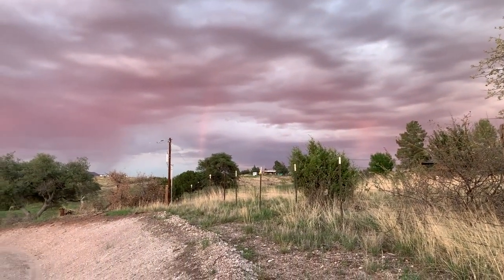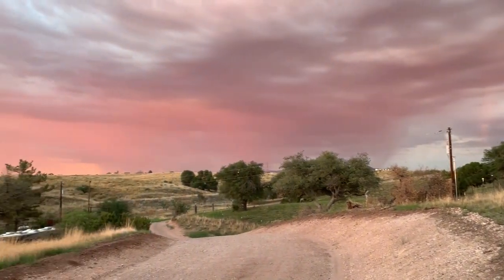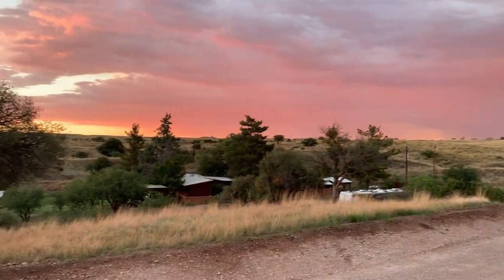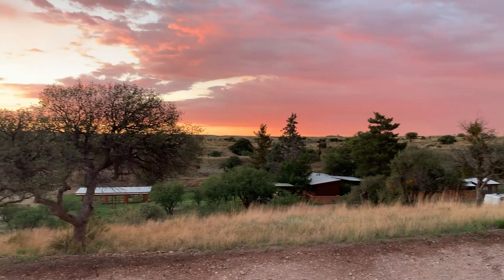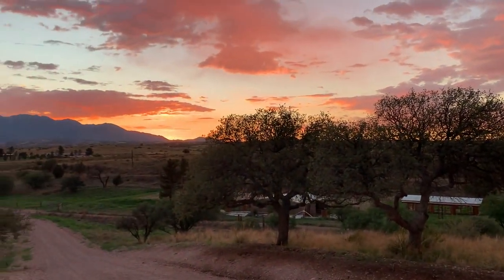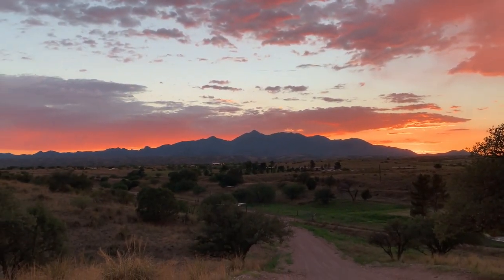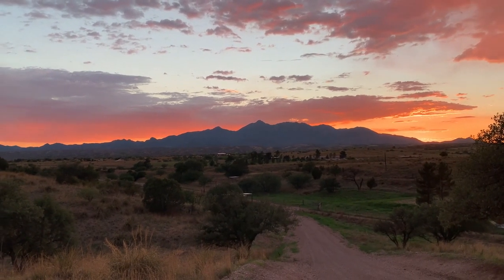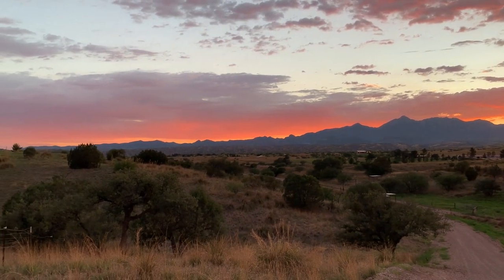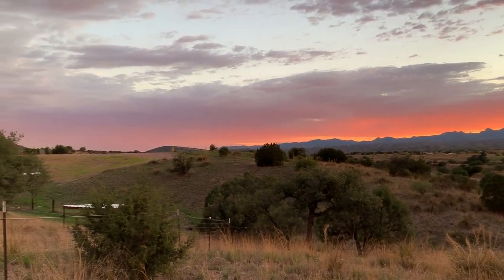Got kind of a double rainbow happening over there in the sunset tonight over the Sky Island Adventures property. Just spectacular — 360 degrees of beautiful. Here on the east side of the Santa Ritas, the amazing Sky Islands here in southeastern Arizona.